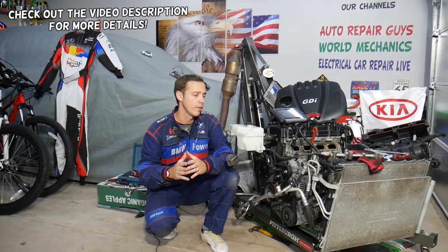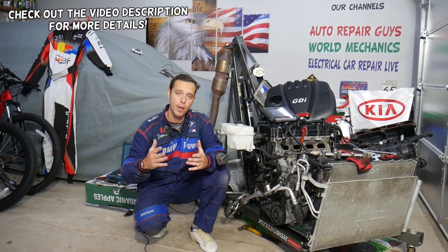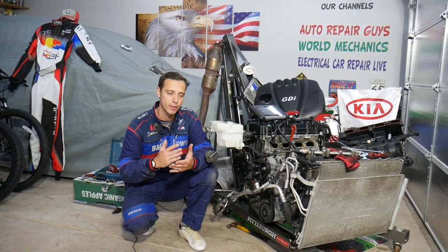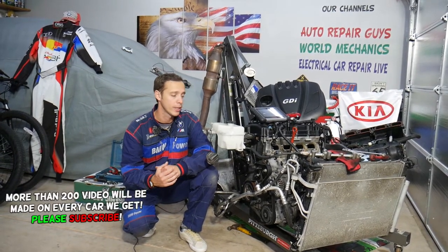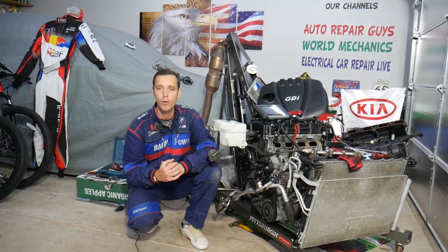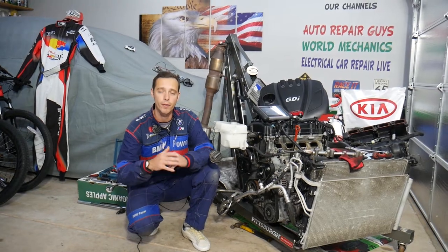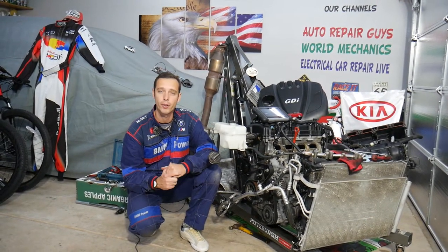Hey guys, welcome back to World Mechanics. Thank you for watching and subscribing to the channel. Today will be a super helpful video for any of you having a Kia Optima. If you have a check engine light on with code P2187, that means you have a fuel system running lean at idle. Stay with us — we'll explain what can easily cause that and how to fix it.